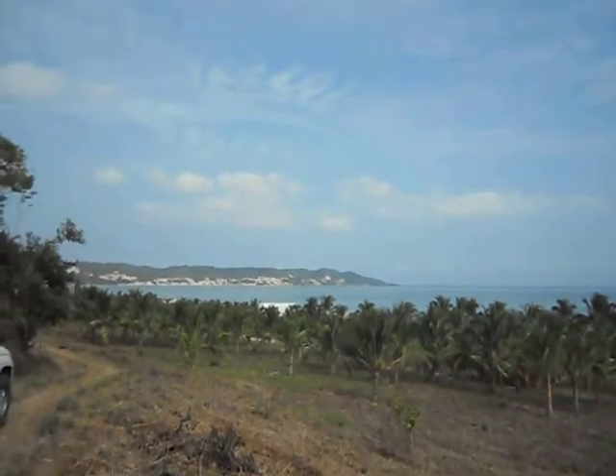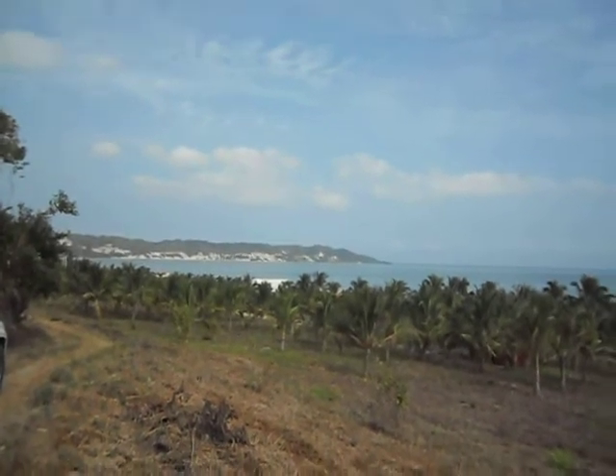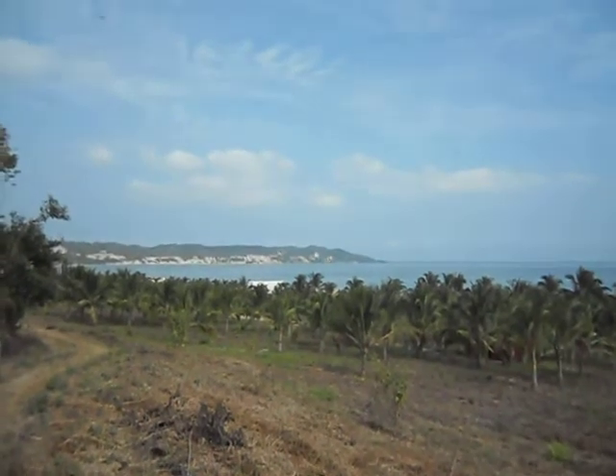Hi, I'm Susan Haskins. I'm in Jama, Ecuador for International Living. This is a project called Cocoa Beach Village. I'm up on the ridge behind the project.